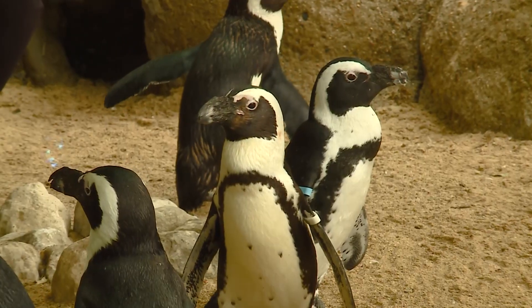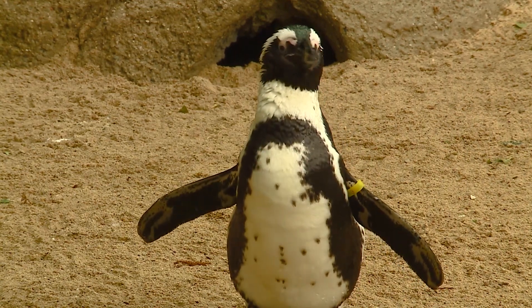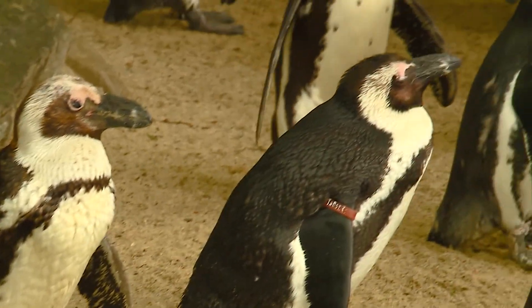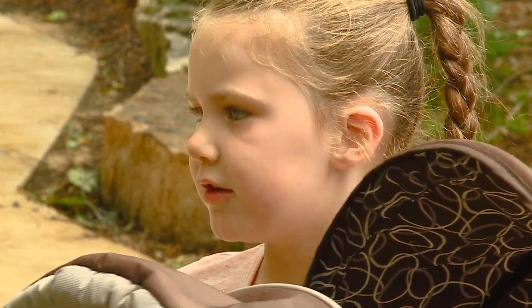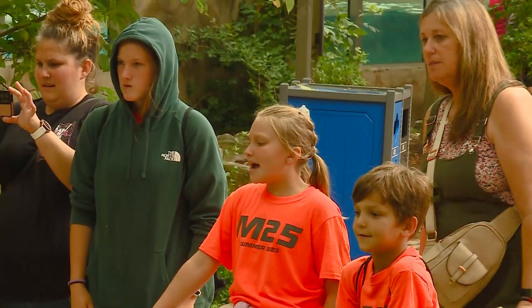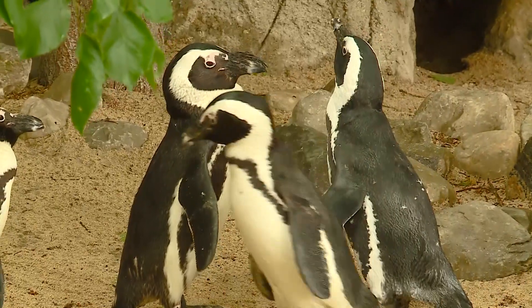Just being able to see an animal like this that is endangered — the whole goal of our zoo is to connect kids and adults with animals. You tend to care about the things that you can understand. So just people coming and seeing them, seeing us interact with them, and seeing how we love them is just awesome — that they can also love them that way. I think that's really, really cool, and that's the whole goal of our zoo. And they're so fun and cute.